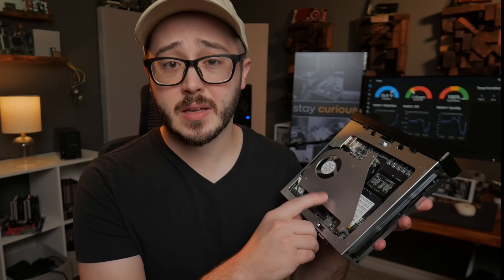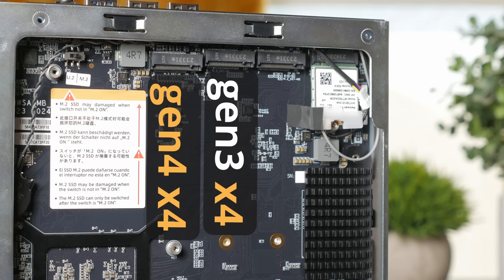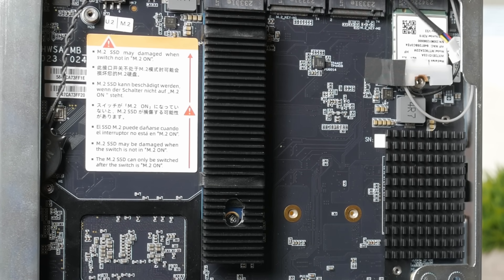On the bottom beneath the fan bracket, there are three M.2 sockets of varying speeds. Starting from the left, there's a Gen 4x4, a Gen 3x4, and a Gen 3x2. These support the more standard M.2 2280 NVMe SSDs, but they also support the longer 22110 SSDs that you see more in the enterprise world.